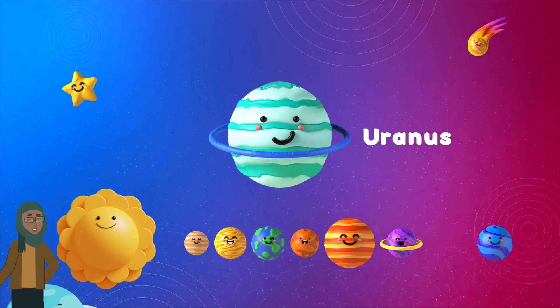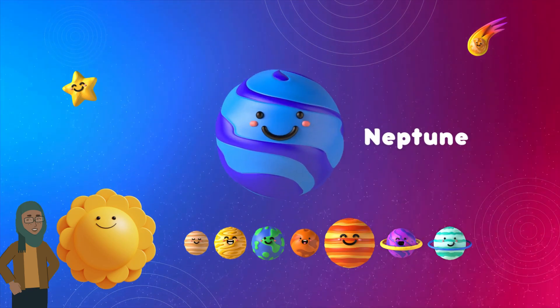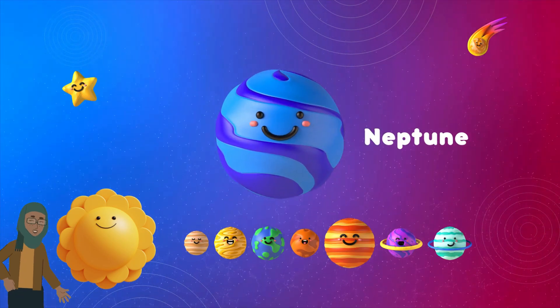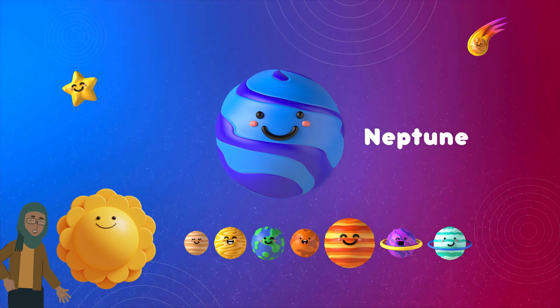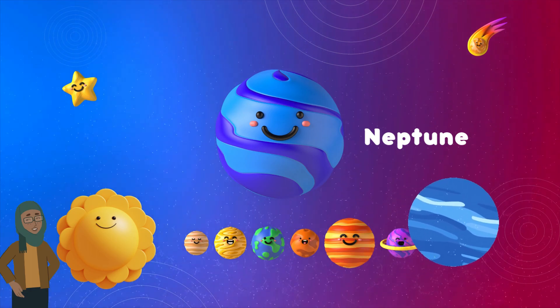Scientists think Uranus might have oceans of water and ammonia deep below its icy surface. And our last planet, Neptune, is like the windy, watery wonder of our space family. It's a beautiful blue color and has super strong winds that can go faster than any hurricane on Earth.